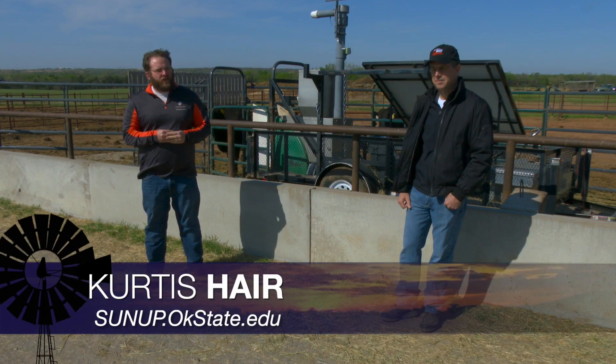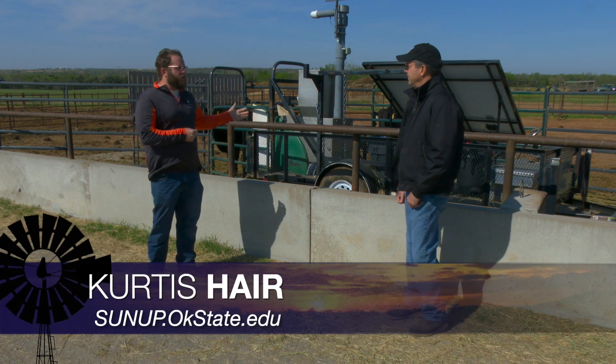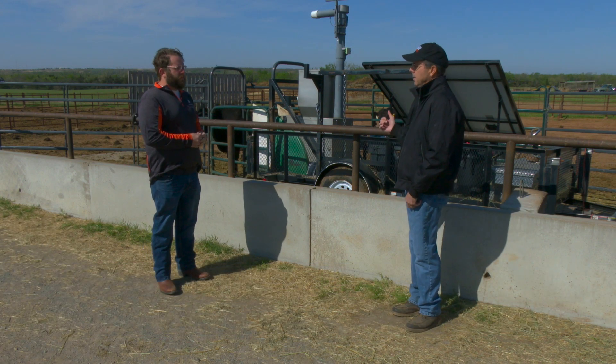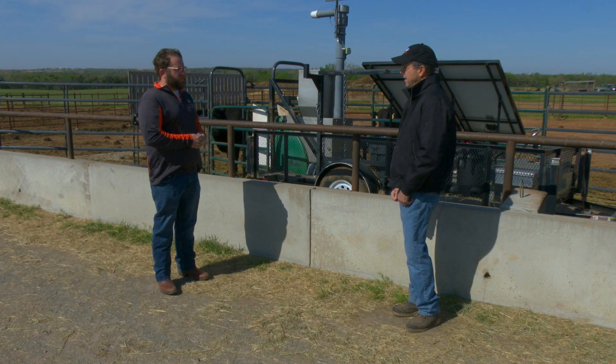Last time we talked with Dave Lawman we were discussing hay efficiency in cattle. Dave is actually monitoring methane emissions with this machine here. This is a GreenFeed — that's the name of the piece of equipment we're using — and it monitors methane emissions, carbon dioxide emissions, and oxygen consumption in cattle.